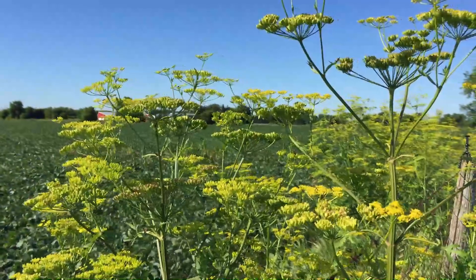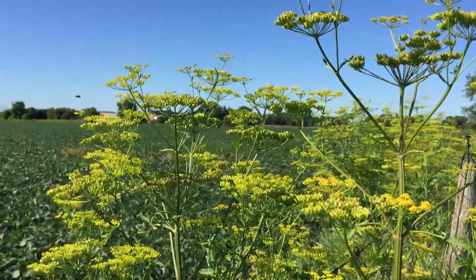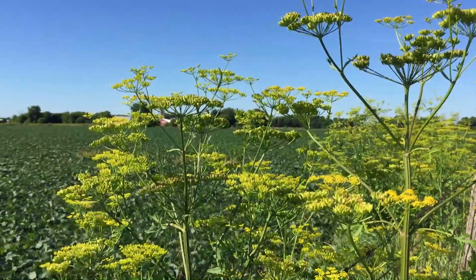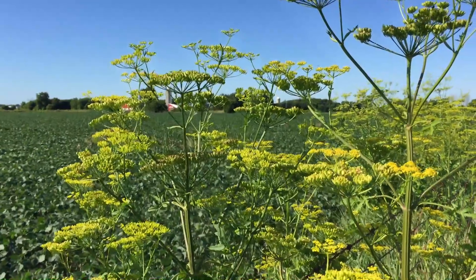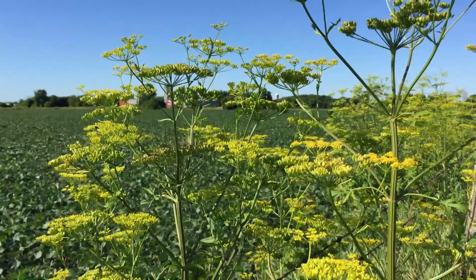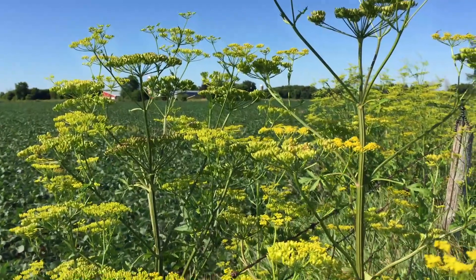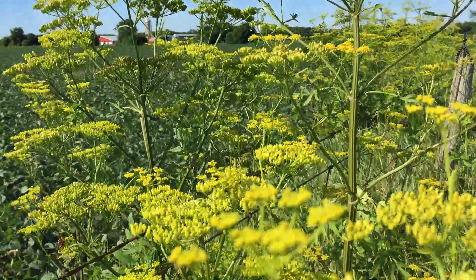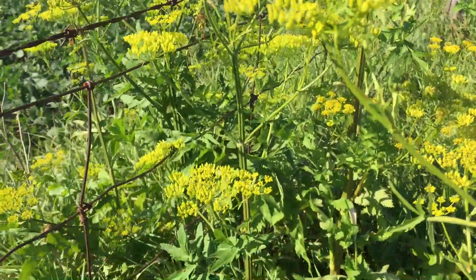Wild Parsnip is the one that can present some real danger in a medical sense. Most people seem to manage to live and let live with it, but you don't want to get the sap on your skin, and you particularly don't want to sit around in the sun afterwards. What happens is the sap makes your skin more sensitive to the UV light in the sun — the stuff that causes sunburn. You actually burn very quickly if you've got this stuff on your skin and then sit around in the sunshine.